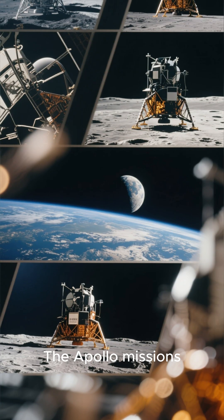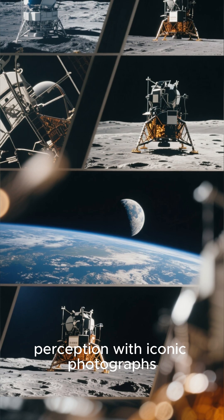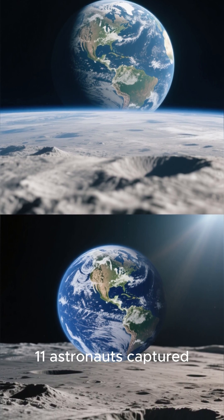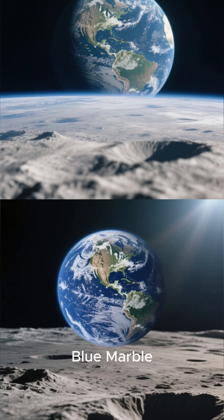The Apollo missions, 1968–1972, transformed public perception with iconic photographs. Earthrise, from Apollo 8, symbolized Earth's fragility. Apollo 11 astronauts captured Earth from the Moon's surface, and Apollo 17 produced the famous Blue Marble.